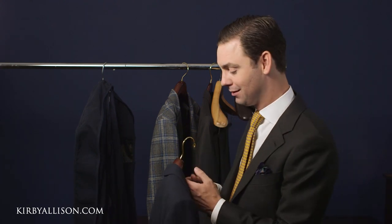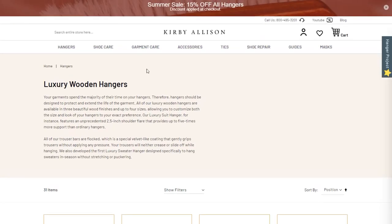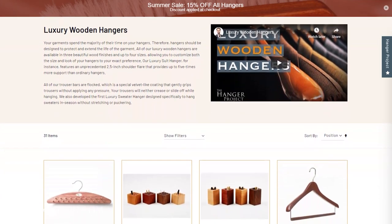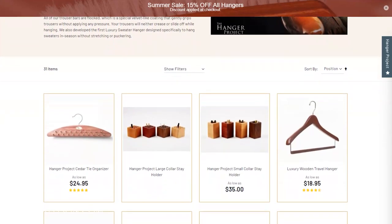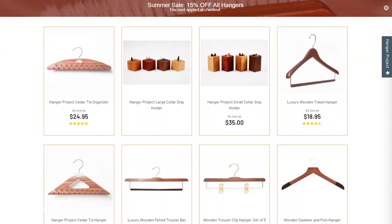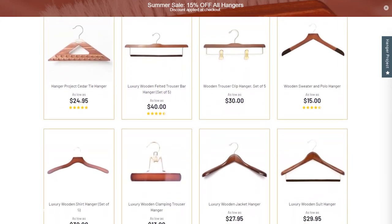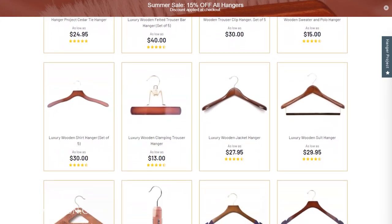Whenever you invest in your wardrobe, don't make the mistake of forgetting to invest in your hangers — it's something you buy once and they'll last forever. All of our hangers literally have a lifetime guarantee. We also have a perfect fit guarantee: if you order hangers from Kirby Allison and for any reason they're too narrow or too wide, we'll replace them totally free of charge. That is our commitment and guarantee to our customers — we will provide them with perfect hangers.